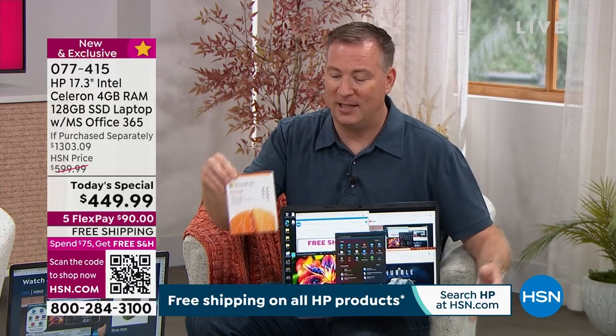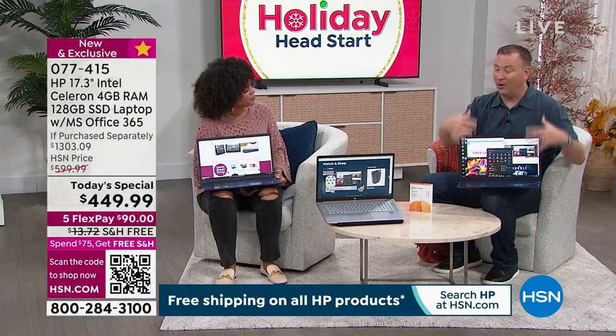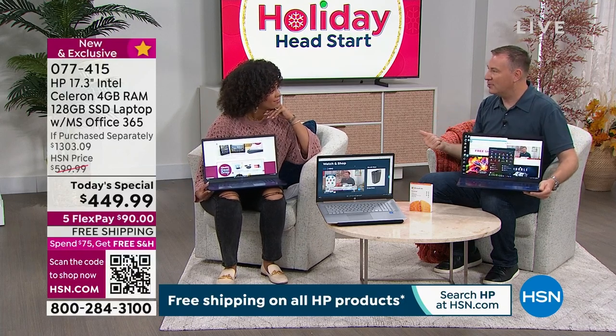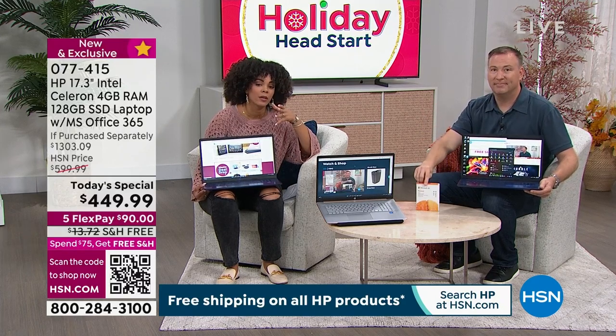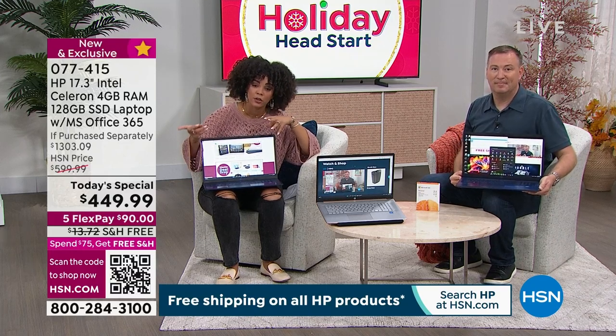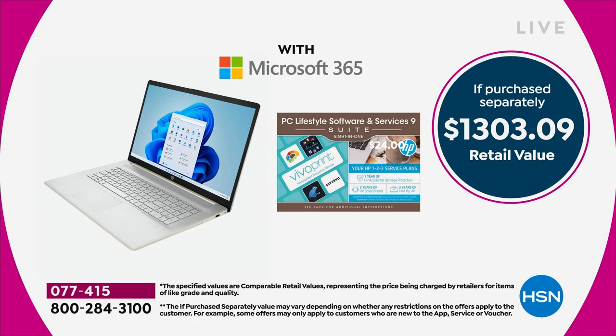Watch for the box — it comes with your computer and includes Microsoft Office. Typically on HSN there's a $60 to $70 premium to add Microsoft Office. That is already included with your system. If purchased separately, the total value is $1,303.09. So not only do you get the hardware from HP and Intel with the new technology, but we're also giving you the best from Microsoft — both the operating system and the productivity software you'll really use throughout the years.